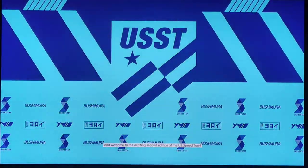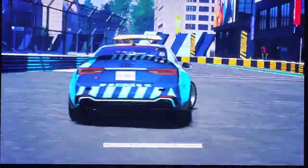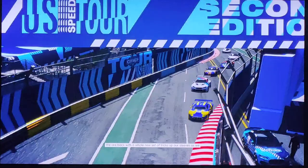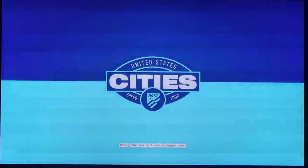Hello everyone, and welcome to the exciting second edition of the U.S. Speed Tour. We're back with a whole new set of tricks up our sleeve as we take you on eight exciting urban street races through the heart of America's biggest cities.